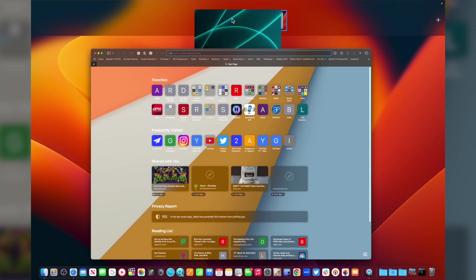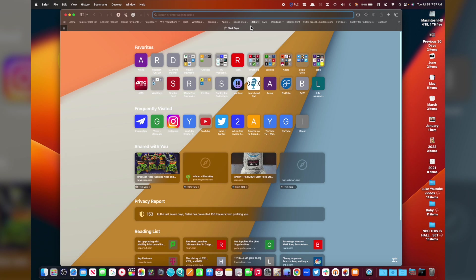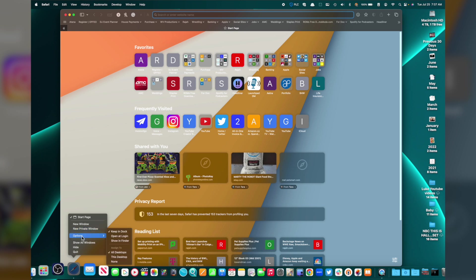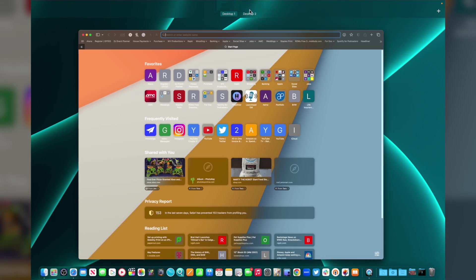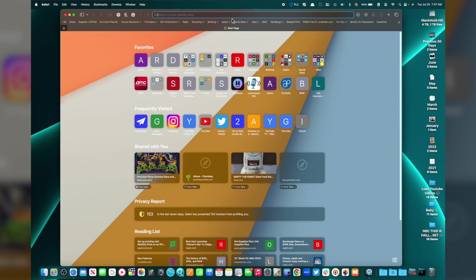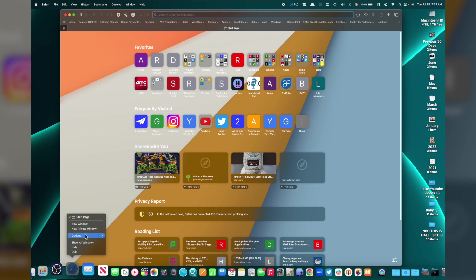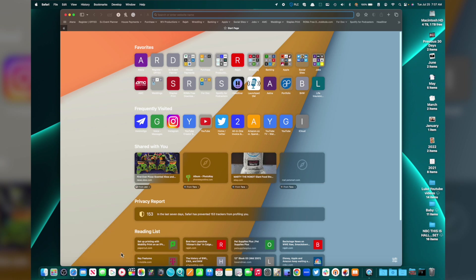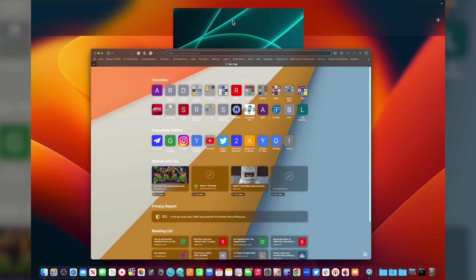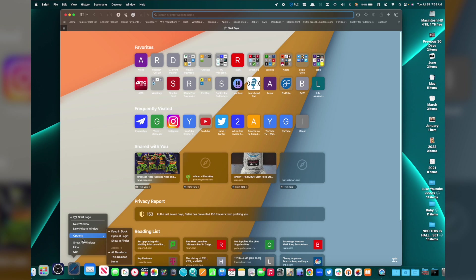There's also 'Assign to' — All Desktops, This Desktop, or None. If I open Mission Control, I have two desktops and you can add more. With 'All Desktops,' switching between desktops brings Safari along with you. With 'This Desktop,' if I open Desktop 2, Safari doesn't come with me. For an app like Safari — your web browser — I'd recommend 'All Desktops' so no matter which desktop you're on, it's always available.